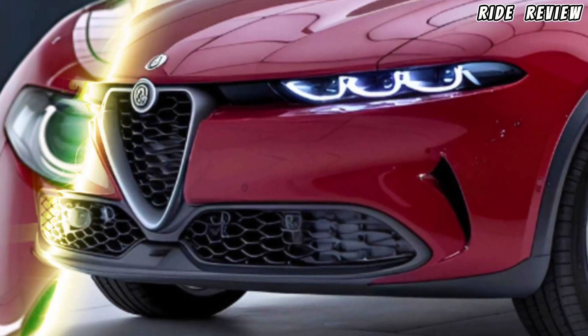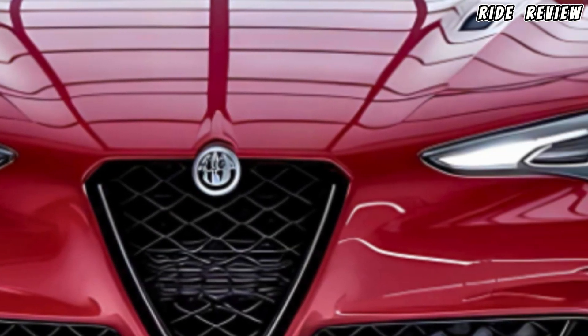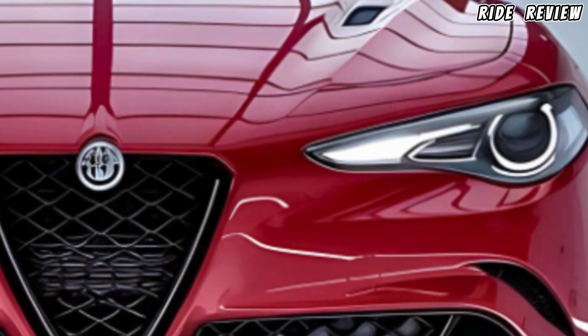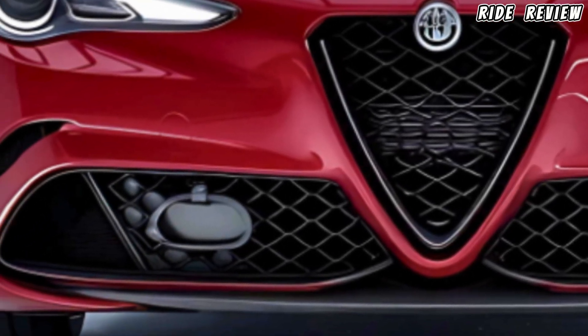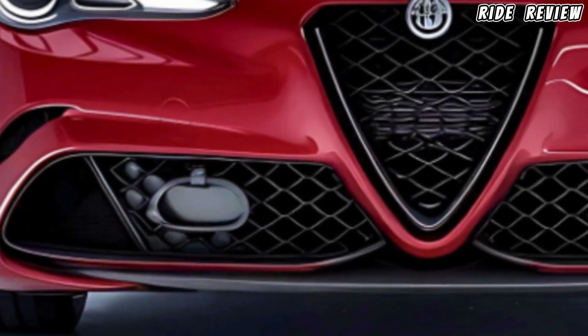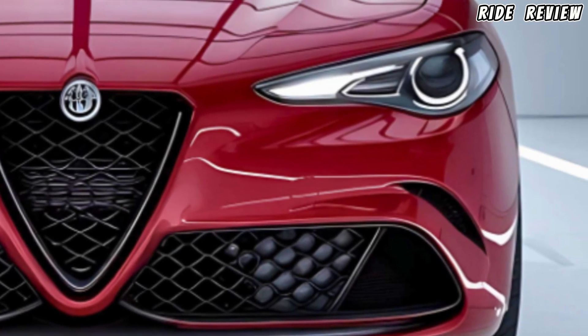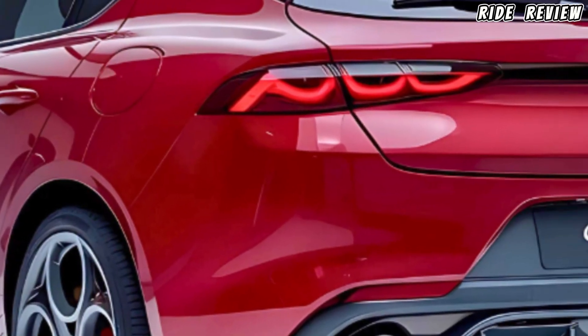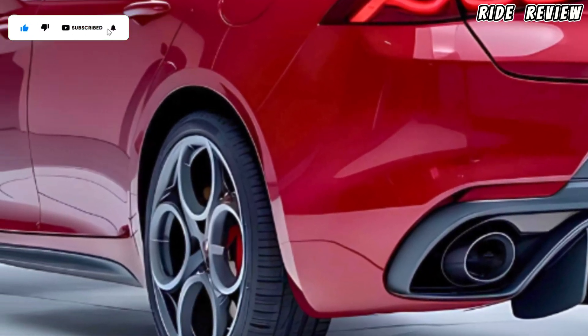The 2025 Giulietta carries the iconic Alfa Romeo DNA — sharp, sleek lines with that unmistakable V-shaped grille at the front. The aggressive LED headlamps and sporty bumper design make it look like it's in motion even when parked. Alfa's signature Quadrifoglio cloverleaf badge on the side is a reminder of its racing heritage.